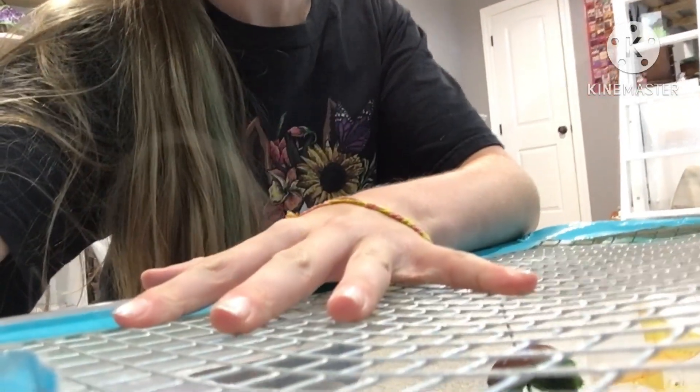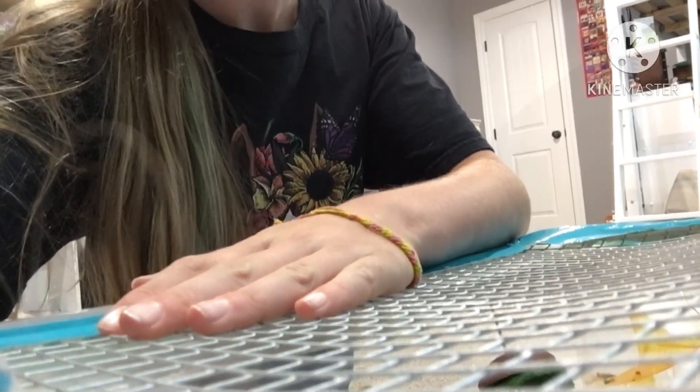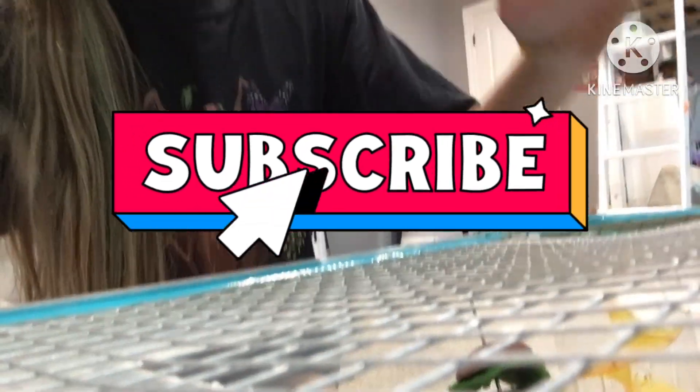Thank you guys all so much for watching this video. I really hope you enjoyed it, and if you did, please give it a thumbs up and subscribe to the channel! Don't forget to check my channel daily for new videos and updates. Bye!